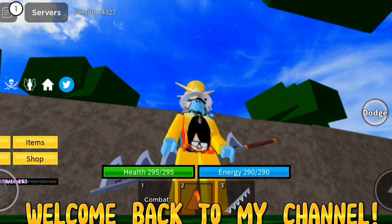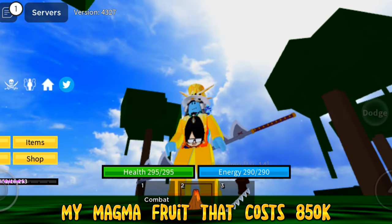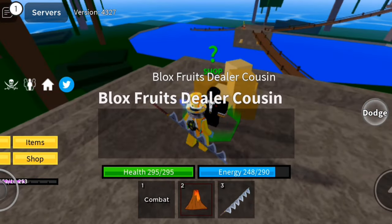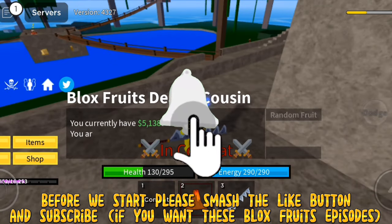Hello guys and welcome back to my channel. In this video I'm gonna show you my magma fruit that costs 850,000, but I bought it for only 32,000. Is it possible? How and why? Before we start, please smash the like button and subscribe if you want more Blox Fruits episodes.